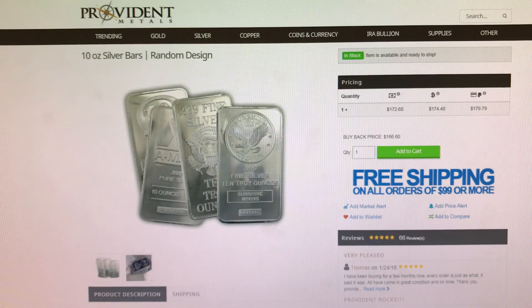Next item I have for you is from Provident Metals. These are random design 10 ounce silver bars and these are on sale at Spot, and that is your check and wire pricing.